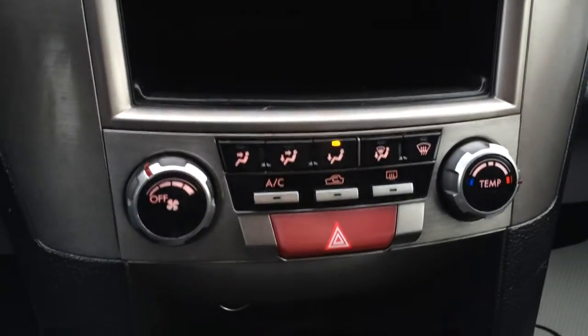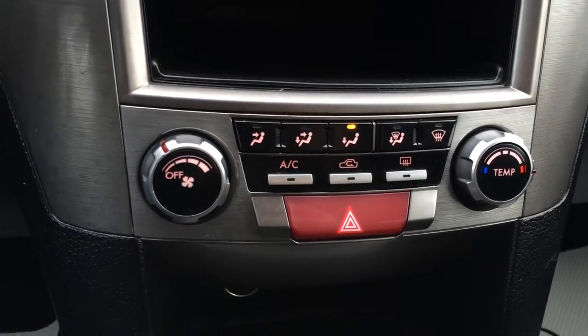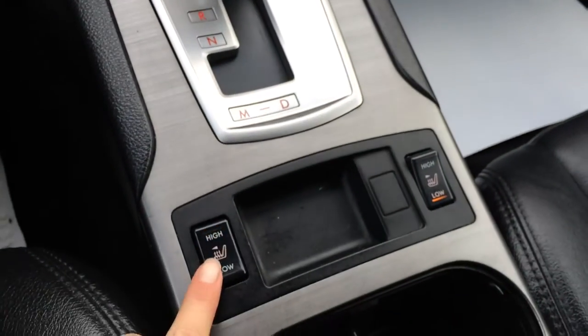Cubby hole. You have AC, front and rear defrost. Side mirrors are heated. Power outlets. Heated front seats with low and high option.